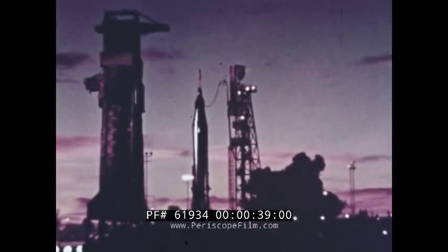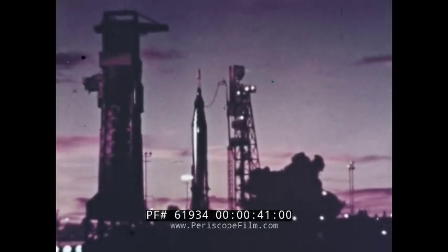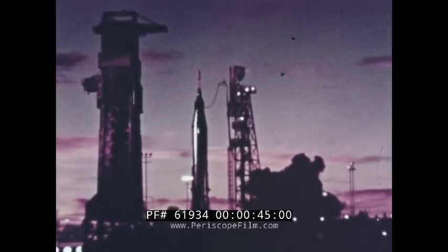In the United States Mercury spaceflight program, nothing is more important during a mission than the welfare of the astronaut. Should any member of the flight team not know his job, the astronaut's life could be endangered. In any mission, one of the most important phases is the recovery of the astronaut at the termination of the flight.